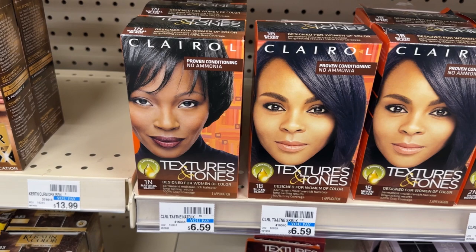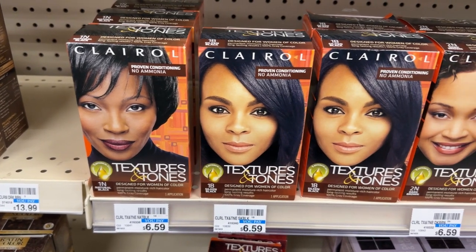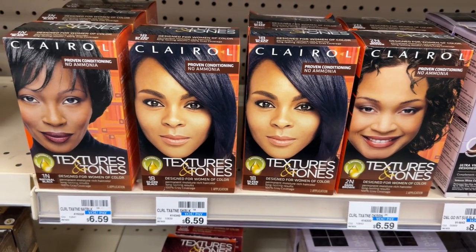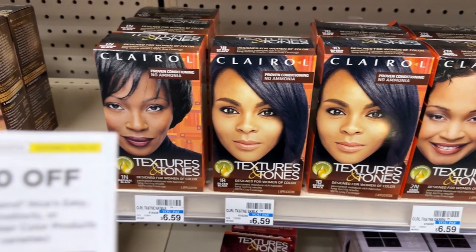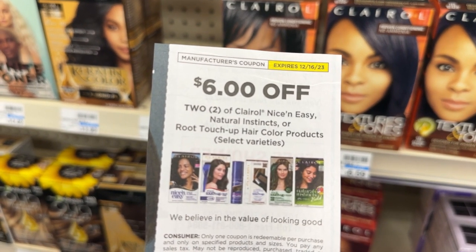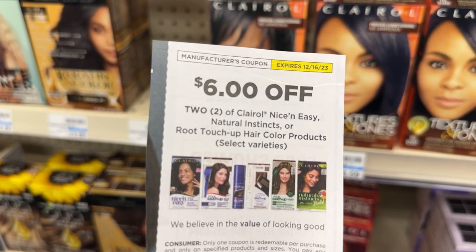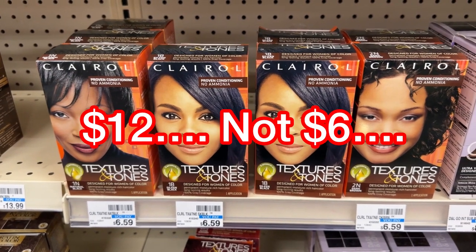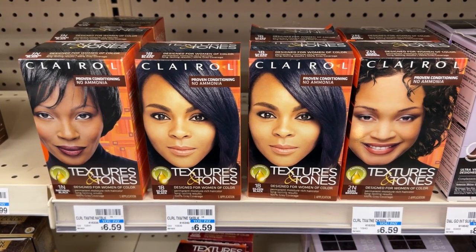Shoutout to my sis Coupon with Star for posting this deal in her video. The Clairol hair colors are on promotion for buy two and get back a $3 ECB. I'll be picking up two boxes of Textures and Tones priced at $6.59 each, totaling $13.18. Using a $6 off two coupon from the 12-3 insert that double dips with the current digital coupon, after those $6 in coupons I'll pay $1.18 but receive back a $3 ECB — making it a $1.82 moneymaker.